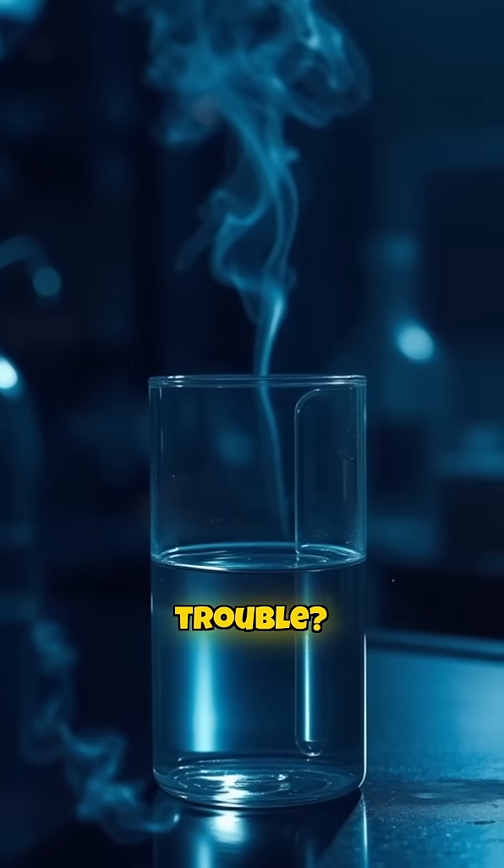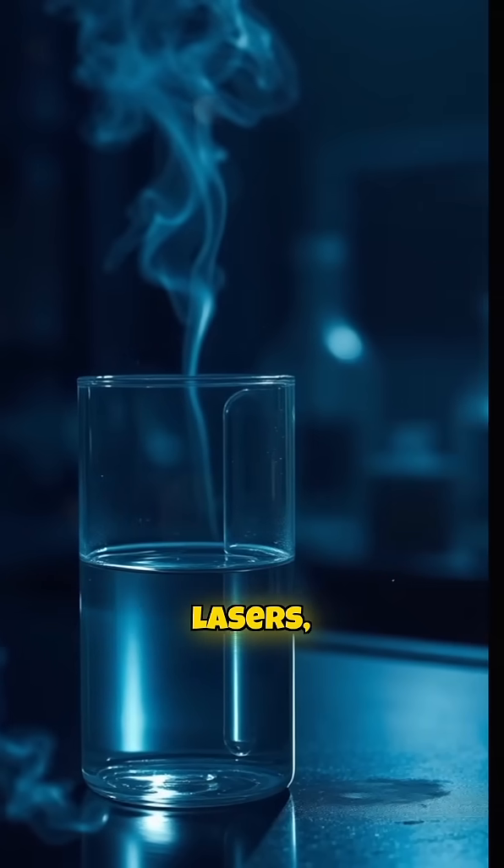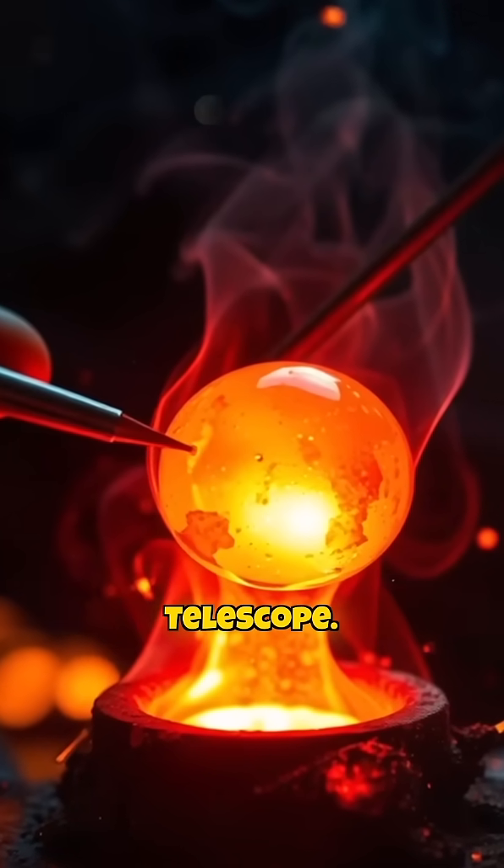So why go through the trouble? Because without it, we wouldn't have powerful lasers, advanced semiconductors, or even the James Webb Space Telescope.